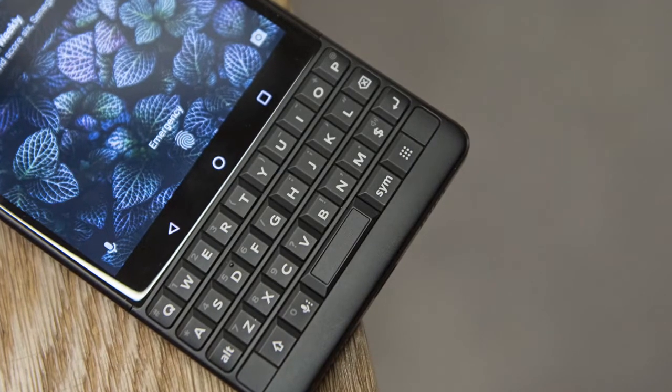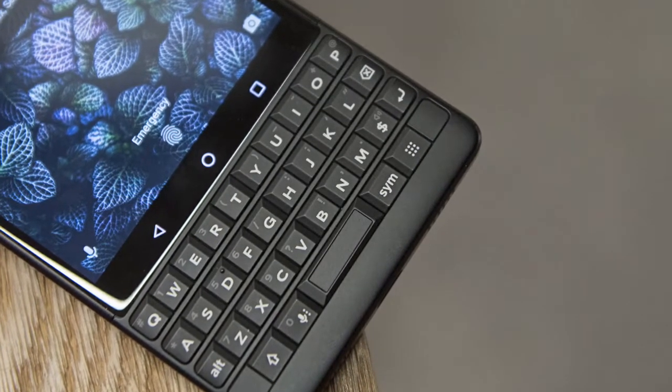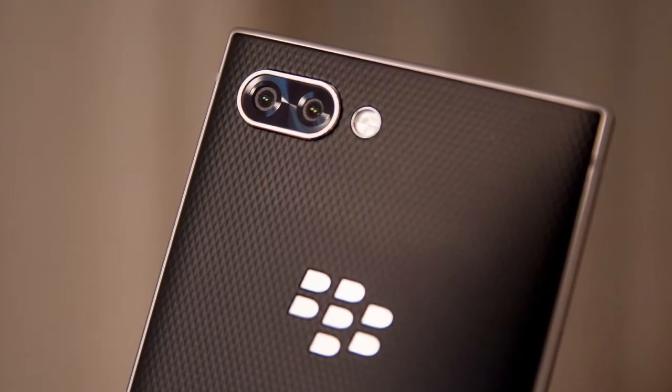But for old BlackBerry fans struggling with make-believe keyboards and autocorrect, there's something charming about a physical keyboard. It's a contender for a niche audience that doesn't care about multimedia or fancy new camera tricks like portrait mode.